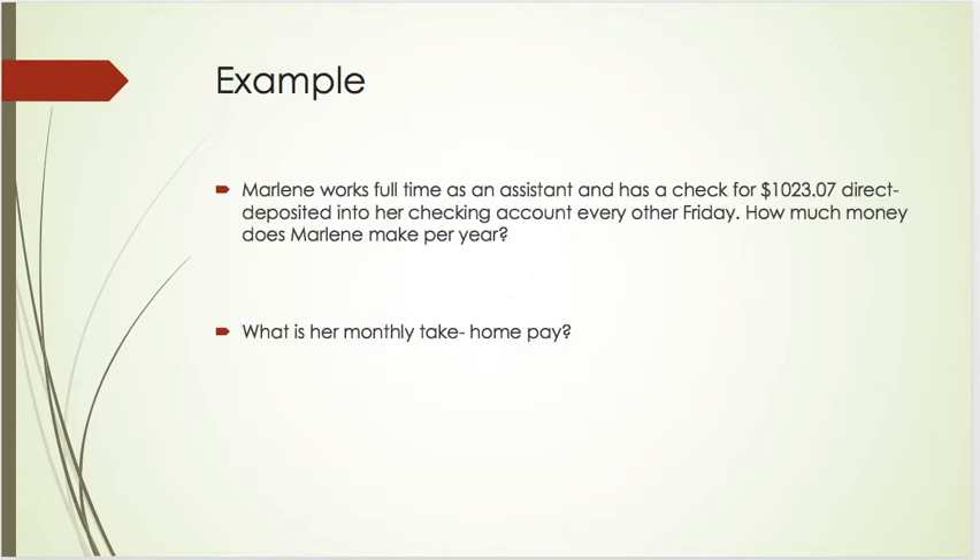For example, if Marlene works full-time as an assistant and has a check for this amount of money direct deposited into her account every other Friday, how much money does Marlene make per year? If that's the amount going into her account every other Friday — about two times per month — we could take $1,023.07 and multiply that value by two.